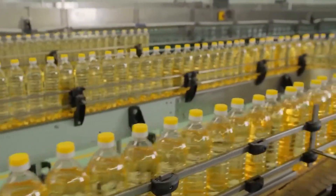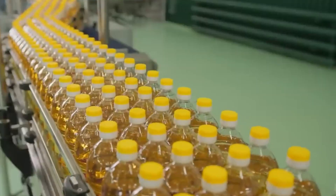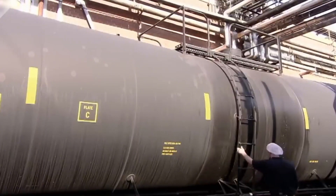Now, the next critical ingredient: oil. Most industrial mayonnaise recipes use refined soybean or canola oil for their neutral flavor and stability. The oil is stored in massive tanks and filtered for impurities before being pumped into the mixing system.